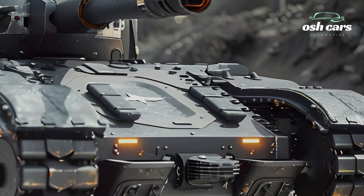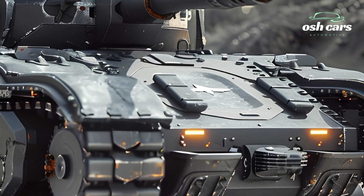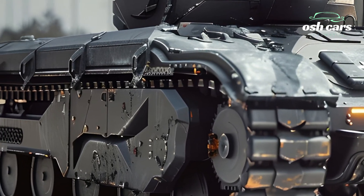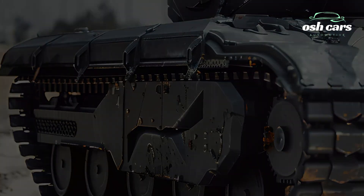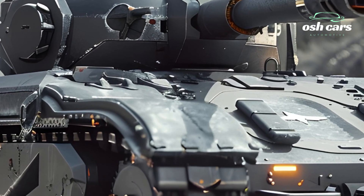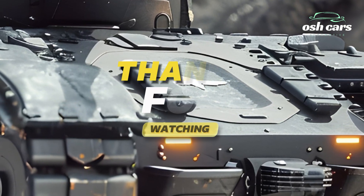The 2026 M2A4 is more than a fighting vehicle — it's a symbol of innovation and resilience. By integrating cutting-edge technology and battlefield-proven design, the M2A4 ensures that forces are prepared to meet the challenges of tomorrow's battlefields with confidence and capability.